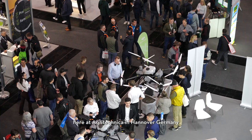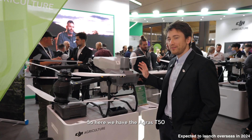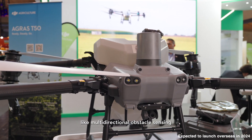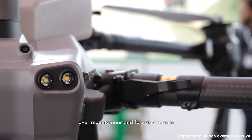Welcome to the DJI Agriculture booth here at AgriTechnica in Hanover, Germany. Let me give you a tour. Here we have the Agris T50, the largest of the T-Series. It's packed with advanced features like multi-directional obstacle sensing and terrain following, which allows for operations over mountainous and forested terrain.